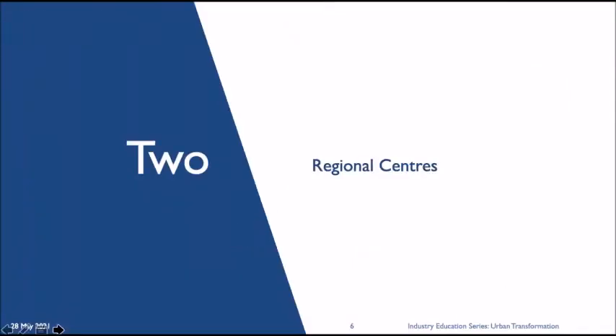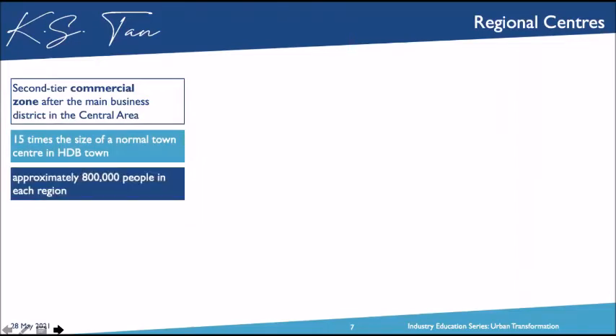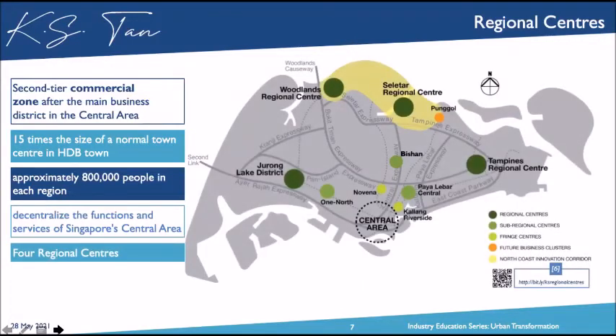Now we talk about regional centers in Singapore. Regional centers are basically the second-tier commercial zone after the main CBD precinct. They are 15 times the size of a normal HDB town center, and each aims to serve approximately 800,000 people. Their main function is to decentralize congestion and services from the CBD precinct. We have four regional centers earmarked by URA. The first is the Tampines Regional Centre, first introduced in 1992.